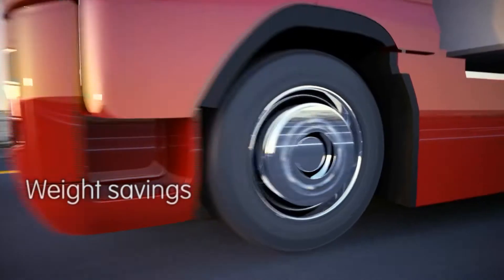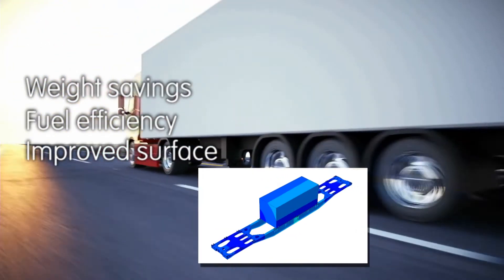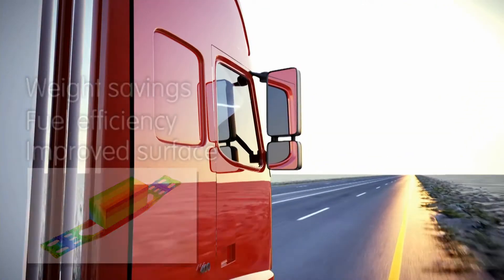Amstrong Ultra is not just stronger — it is also smarter. You can create lighter, longer-lasting structures which reduce costs and improve fuel efficiency.